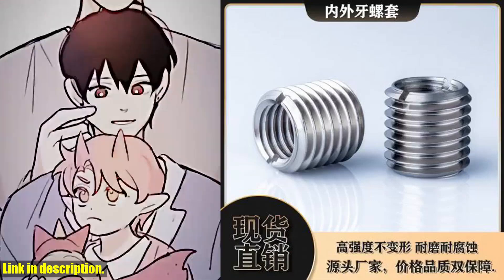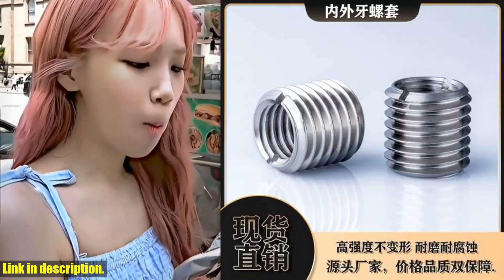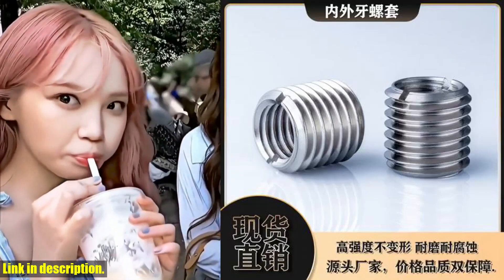The insert product name is a game changer. It's designed to insert key features and benefits. From the moment I started using it, I noticed a significant increase in my productivity. It's so easy to use and has quickly become an essential part of my daily routine.